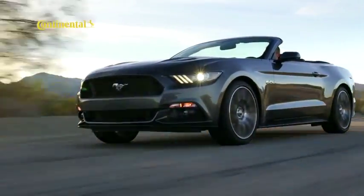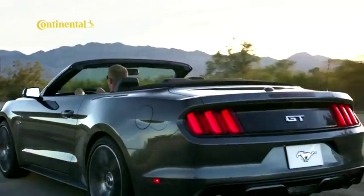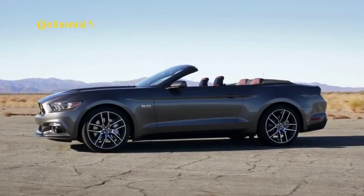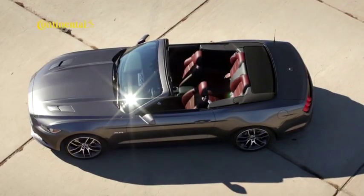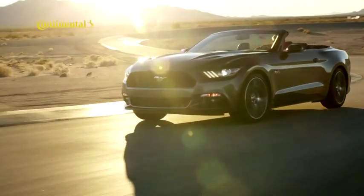Arguably one of the most evocative badges in the sports car world returns with the launch of the all-new Ford Mustang towards the end of the year. The new car is thoroughly modern inside and out, including the choice of a 2.3-litre EcoBoost engine alongside the traditional V8. The hardtop comes first, with a convertible due in 2016.